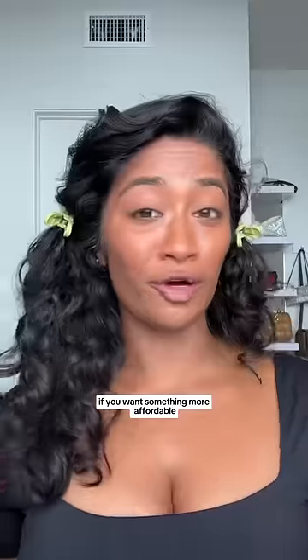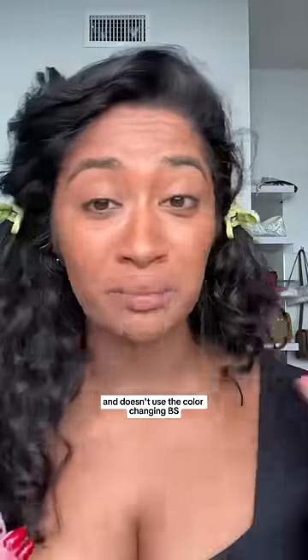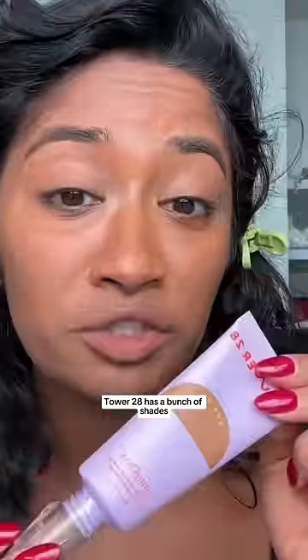If you want something more affordable and doesn't use the color changing BS, Tower 28 has a bunch of shades, SPF 30 Mineral Sunscreens. My favorite — Nudestix has a bunch of shades too, and this is also more affordable.